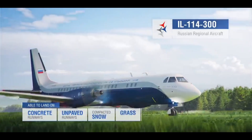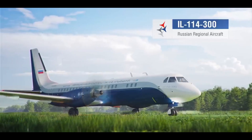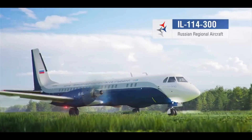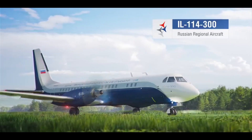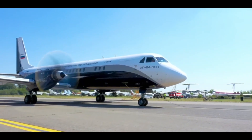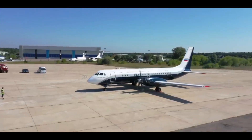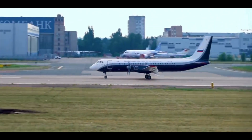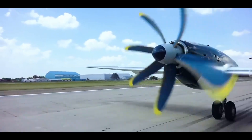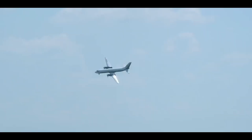We can see that there has been a significant upgrade to this aircraft, in a sense making it a brand new aircraft. The avionics systems are sourced from various Russian manufacturers, with the United Aircraft Corporation overseeing the integration. Many of the avionics are built with Russian components, in line with the country's policy to reduce dependency on foreign technology, particularly following the imposition of sanctions.